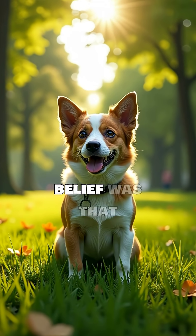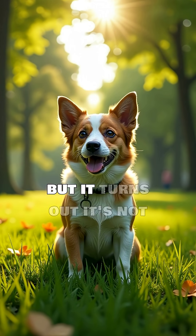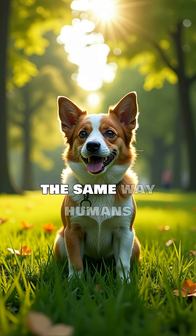For a long time, the common belief was that dogs saw the world only in shades of black and white. This idea was widespread, but it turns out it's not quite accurate. Dogs do see color, just not in the same way humans do.